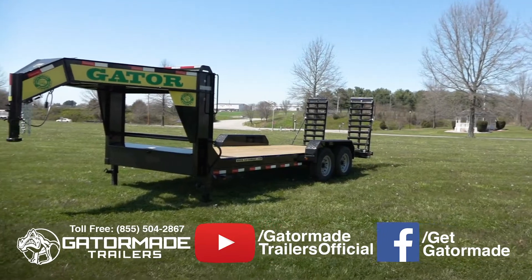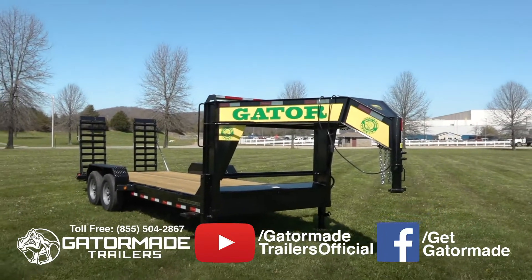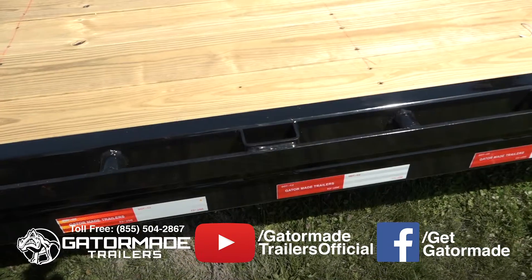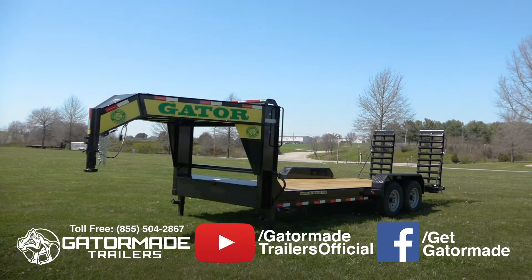In this short video, we will review some of the key Gator advantages of the GatorMade 16K low-profile Gooseneck Elite Trailer. This trailer features a 12-inch I-beam neck, coupled with a heavy-duty tubular frame to minimize frame flex and extend the life of your investment.